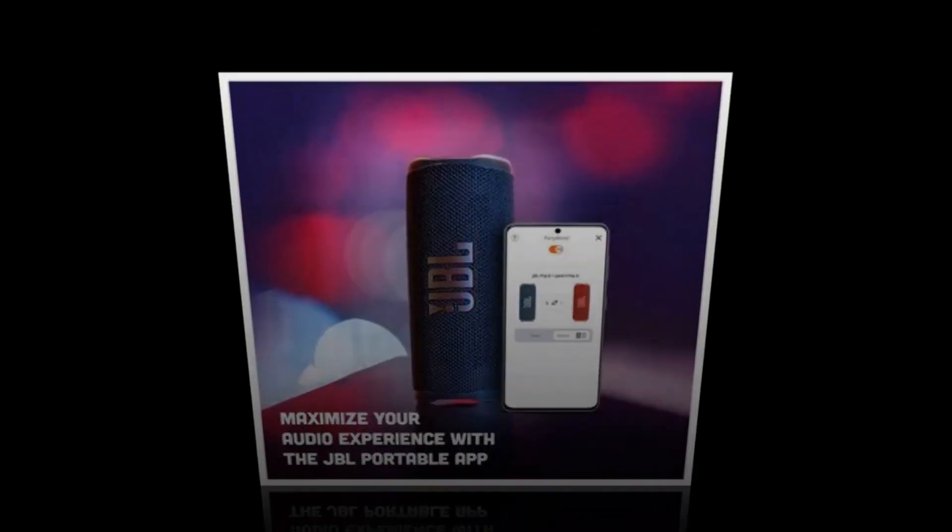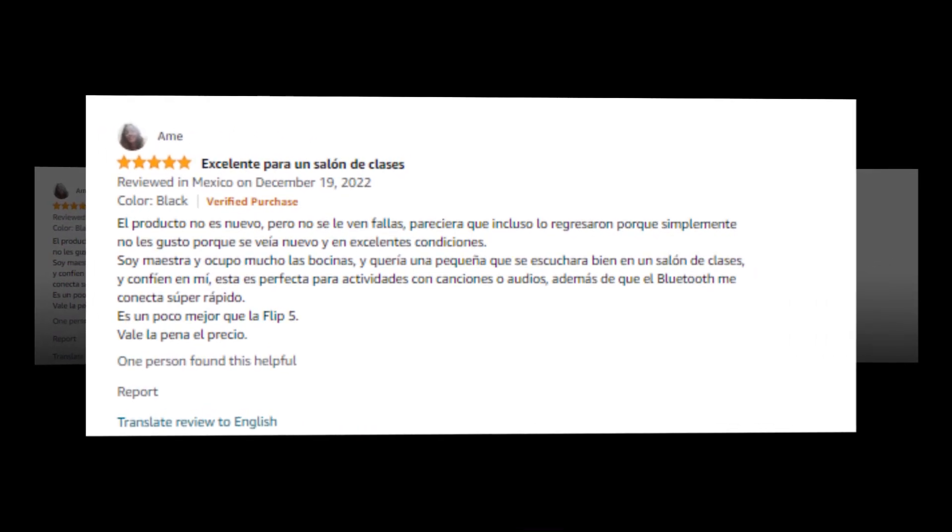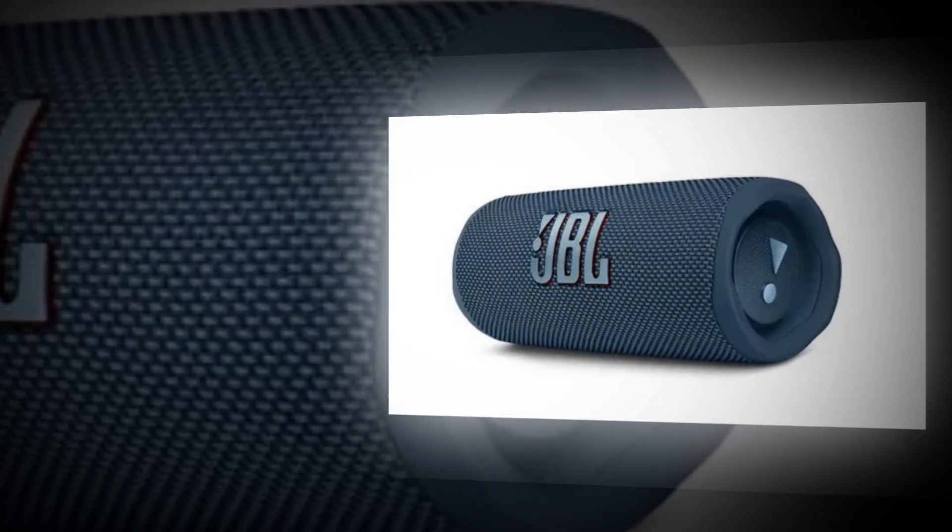IP67 dust and waterproof resistant. Whether you're heading to the swimming area or the green space, the IP67 waterproof and dustproof JBL Flip 6 speaker allows you to take it with you wherever you go.